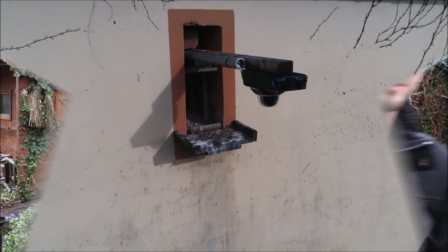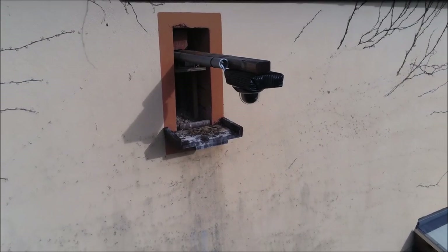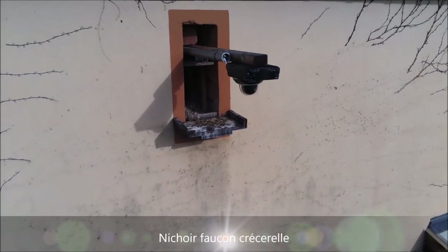Hello and welcome to this new 2021 season of the Faucons and other Oiseaux of Téda. Let's go, let's visit all that. We start with the niche of main interest, the Faucons Cresserelle.